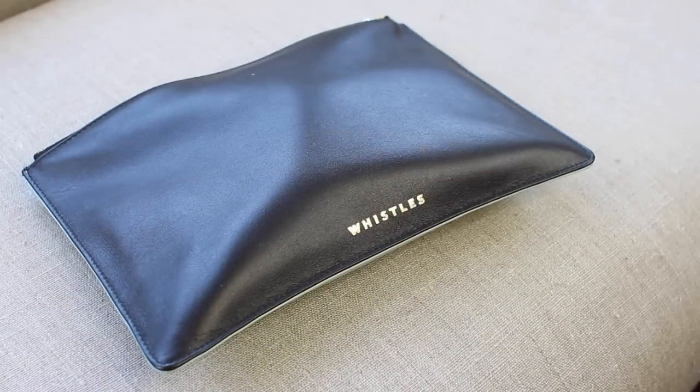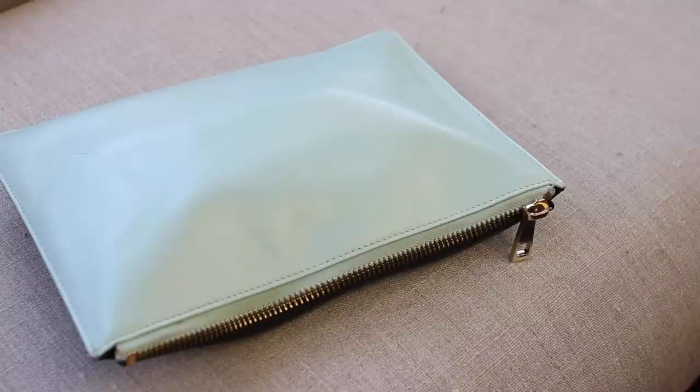I also have this from Whistles, which I originally bought as a clutch bag, but now that I have a slightly larger clutch it looks more like a makeup bag size to me. It's faux leather, black on the front with 'Whistles' in gold, and mint blue on the back. They do these every season in different colours and I obviously had to buy the mint blue one because it's my favourite colour. It has a really nice gold zip. It feels really nice quality, and they do these on ASOS so if you ever get an ASOS discount code you can buy Whistles there.